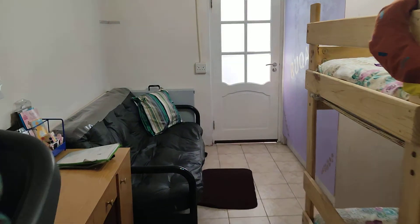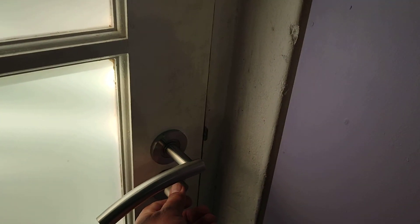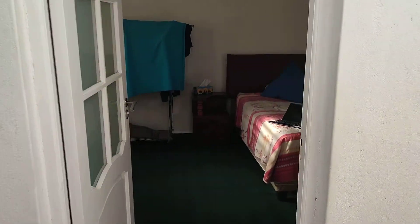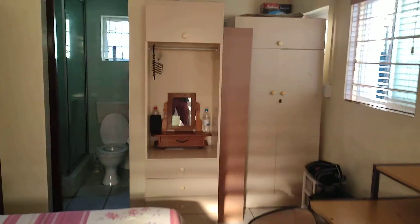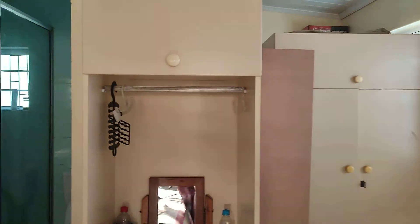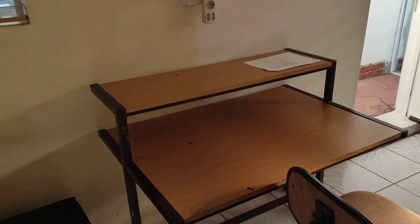Now I'm going into one of the granny flats. It's got a granny flat, which is another income stream that you can use. Behind these cupboards over here it's got a kitchen, but the client is not using the kitchen at the moment. It's got a beautiful shower, basin, and toilet — everything one would need for a granny flat.